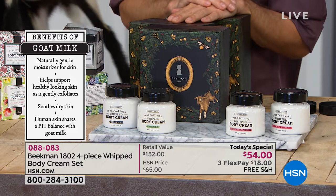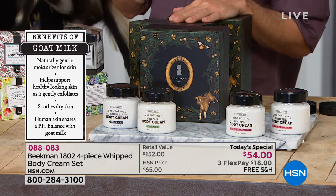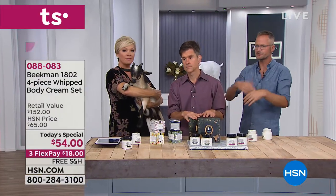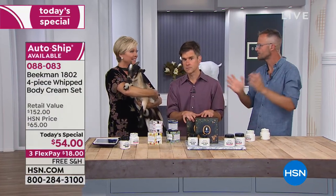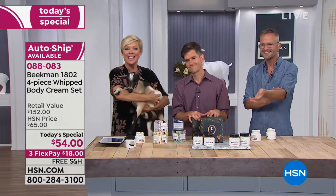Quick question on auto ship — somebody was asking on Facebook, how many shipments do we get? It's unlimited, as long as you want it. Until you stop it. You can set it at different intervals — every month, every two months, every whatever you want. You get today's special price with all those future shipments.